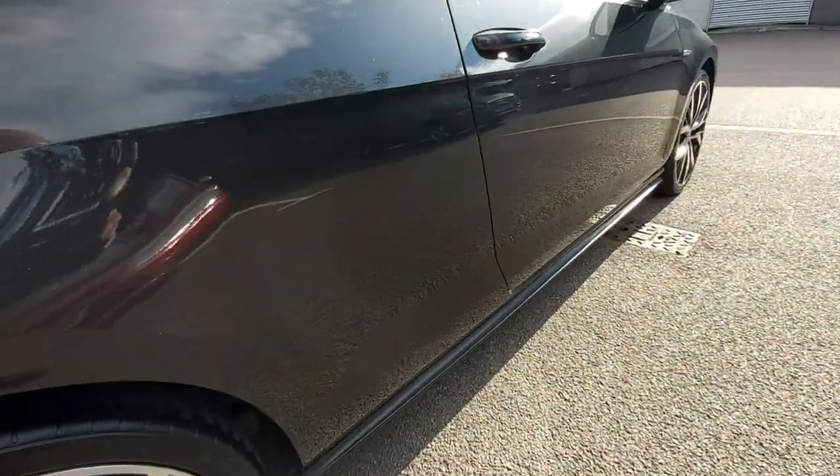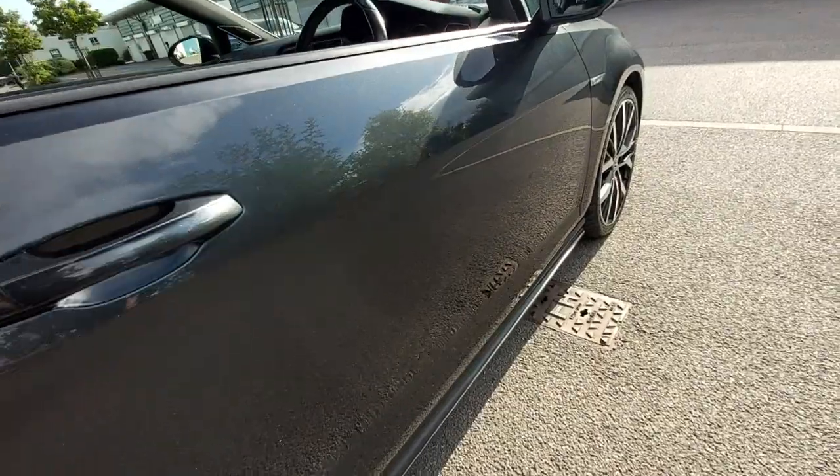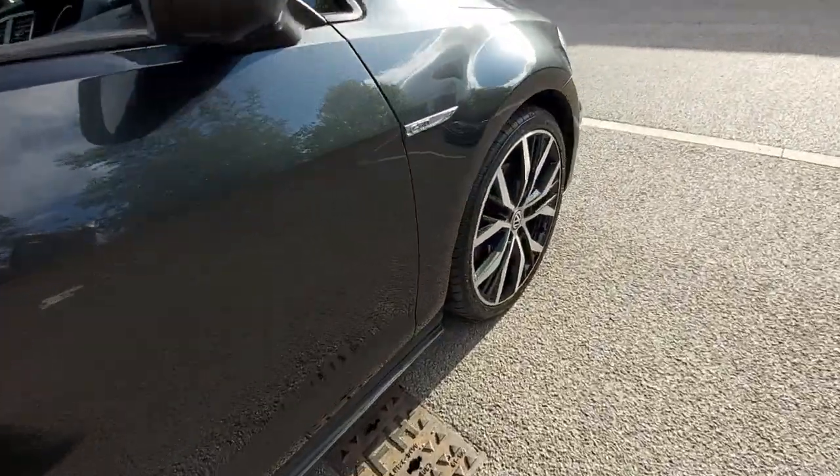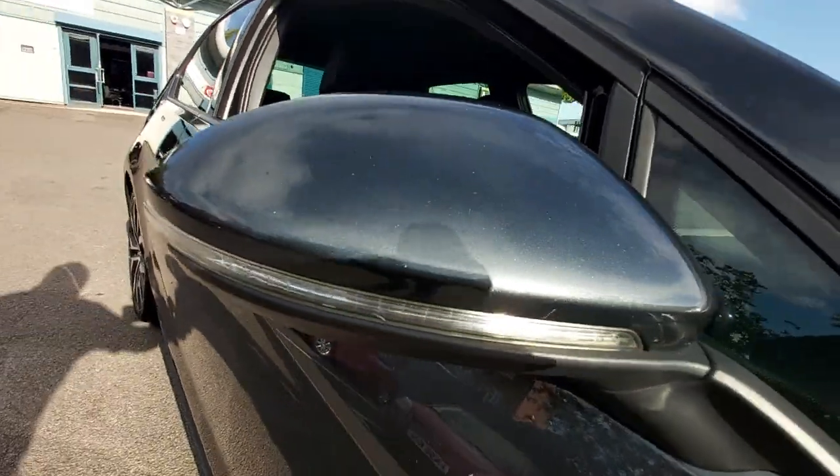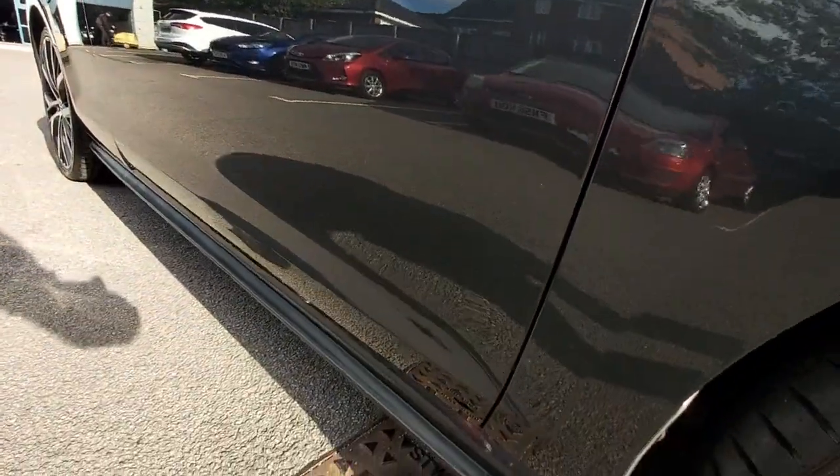So it's a 181 brake horsepower, front-wheel drive, turbo diesel engine — a 2-litre DSG auto as well. There's nothing to report at all.